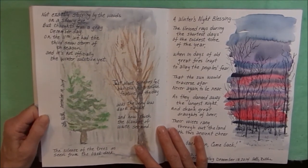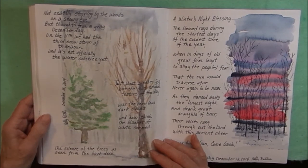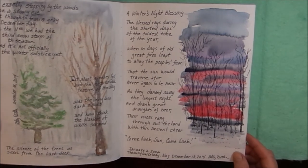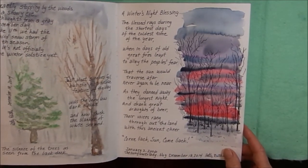It was just a snowy day in December — sketching of the snow coming down with some trees in the backyard. And a copy of my poem, The Winter's Night Blessing, on the winter solstice.